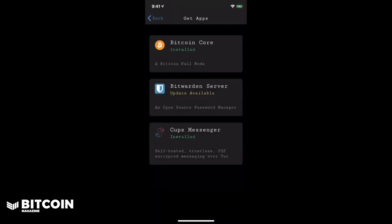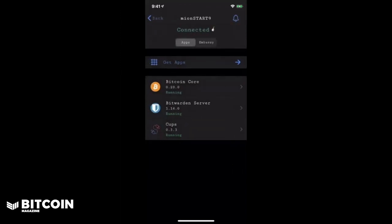Going back to our main dashboard within the Start9 Embassy app, these are the services I'm running on my personal server. For this video, I'm going to dive into Bitcoin Core and CUPS Messenger. As I'm sure many of you are watching this video, you want to see how you can connect your Start9 Embassy running Bitcoin Core so you can send and receive Bitcoin transactions through your own node. I personally connected Bitcoin Core to Fully Noded, which is a free app in the Apple App Store. However, there are other wallets which you can use as well.